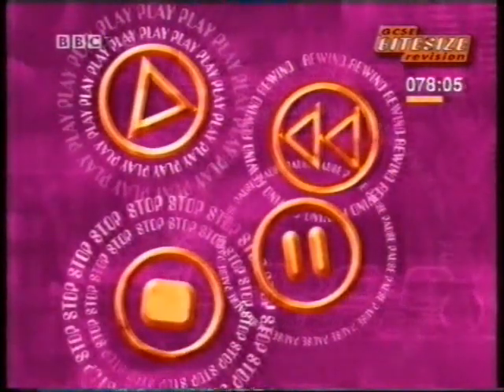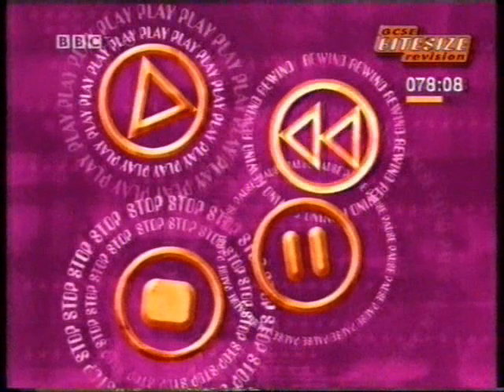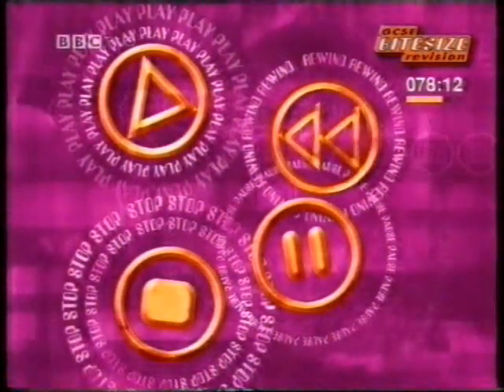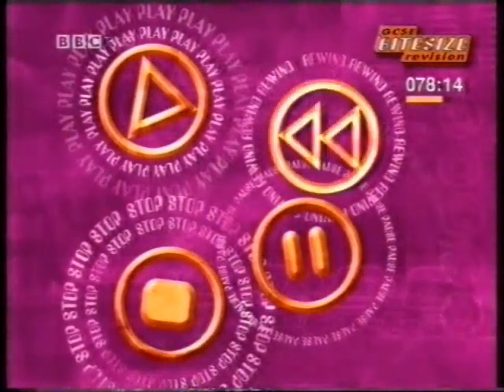Watch this last section again, and as you watch, draw a timeline to show the history of the universe since the Big Bang. Include the temperature at which changes happened.